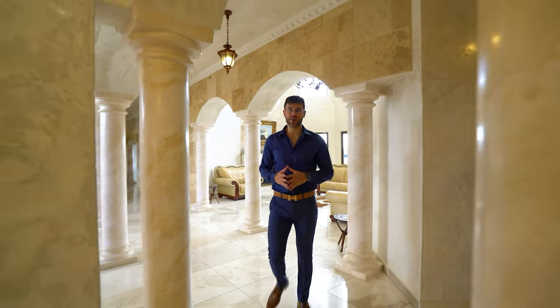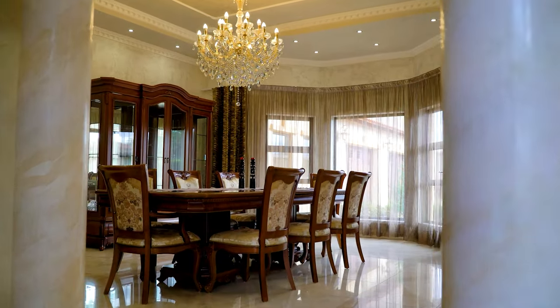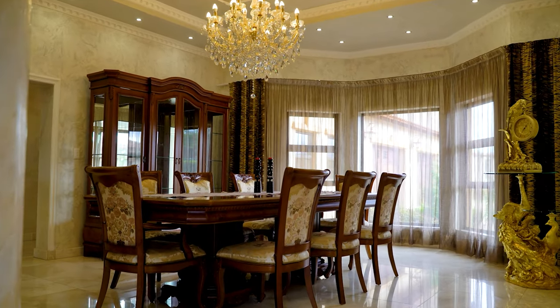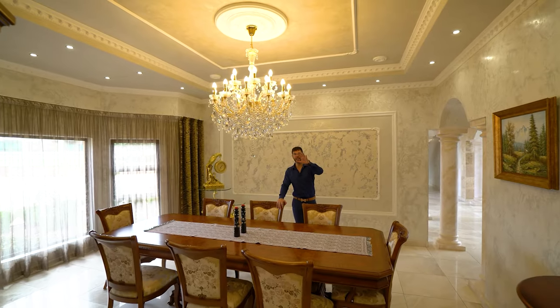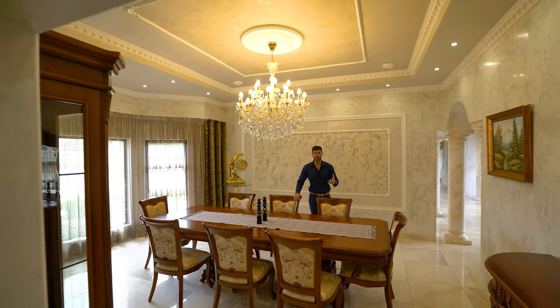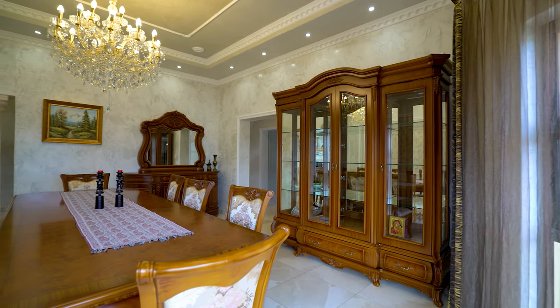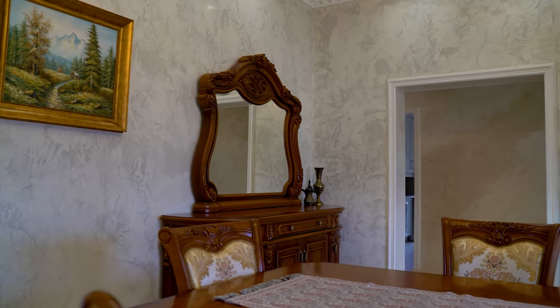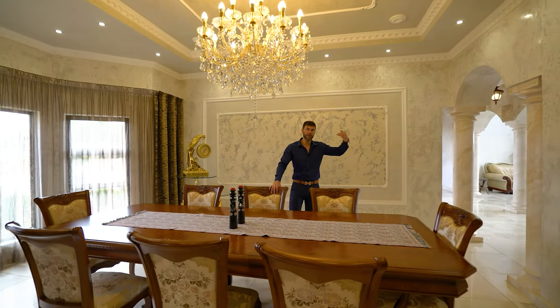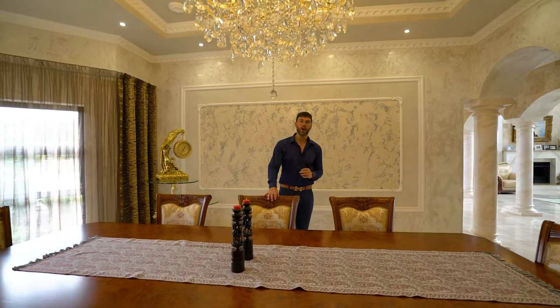The first living area you come to is actually your formal dining room. This is perfectly positioned to be accessed via two different entrances — one is the one we've just went through and the other is right next to your pantry. So when you're entertaining guests and using this room, it's easy to serve your guests without walking all the way around, and it's also very easy for your guests to come in without seeing the rest of the house. It makes it quite a formal occasion — quite a nice feature.